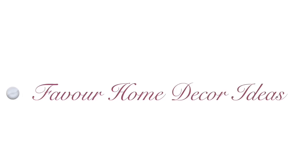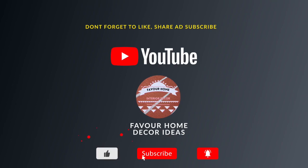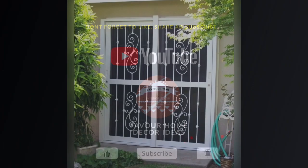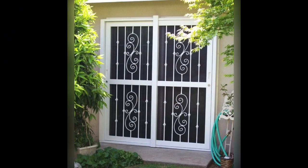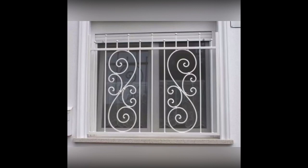Hello, beautiful people, welcome back to my YouTube channel. This is a Forever Home dedicated channel. If you are new to this channel, please don't forget to like, share with your friends, and subscribe for more updates. Thank you to my awesome subscribers. In today's video, we are showcasing ideas on modern window grill designs.